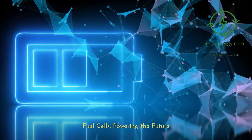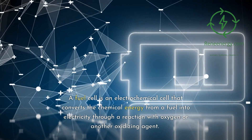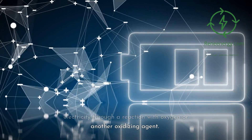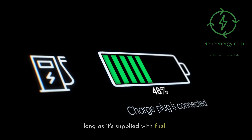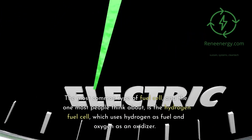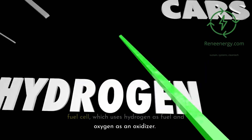Fuel cells: powering the future. A fuel cell is an electrochemical cell that converts the chemical energy from a fuel into electricity through a reaction with oxygen or another oxidizing agent. It's essentially a battery that doesn't run out as long as it's supplied with fuel. The most common type of fuel cell, and the one most people think about, is the hydrogen fuel cell, which uses hydrogen as fuel and oxygen as an oxidizer.